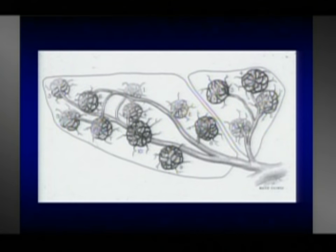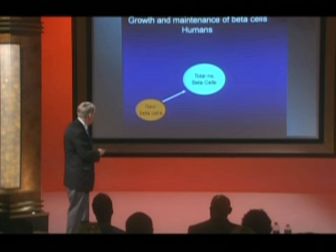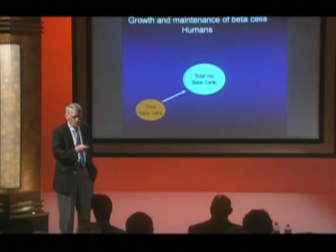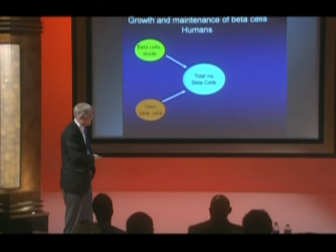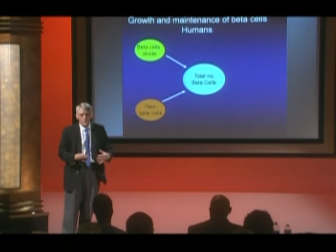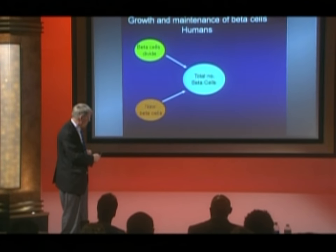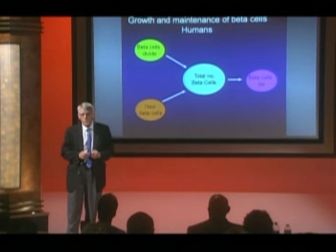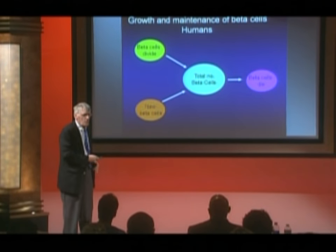During human childhood we recognize that initially there must be new beta cells arising — the so-called embryological development of beta cells from precursors. Once you have these beta cells, they can reproduce and replicate, so one becomes two. Over time there's a balance between the number of cells being formed and the number being lost, and hopefully if one is fortunate, sufficient beta cells are maintained.